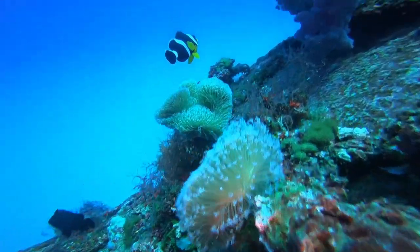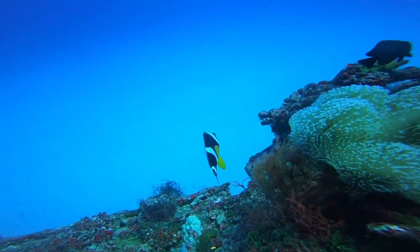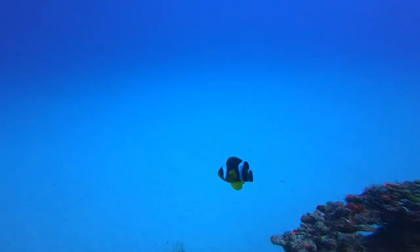I'm trying to find the anemone — there are anemone fish there and they were nesting somewhere, but I couldn't find the anemone. Part of the wreck has collapsed.